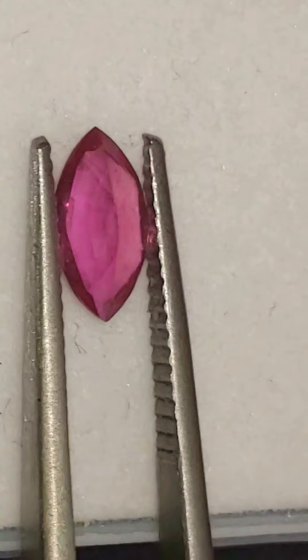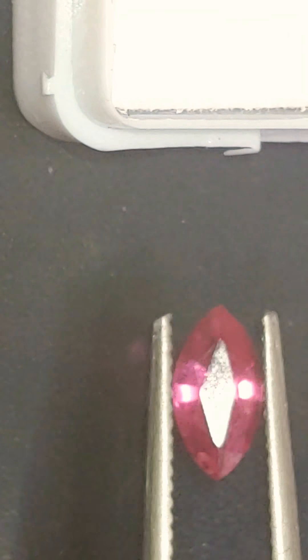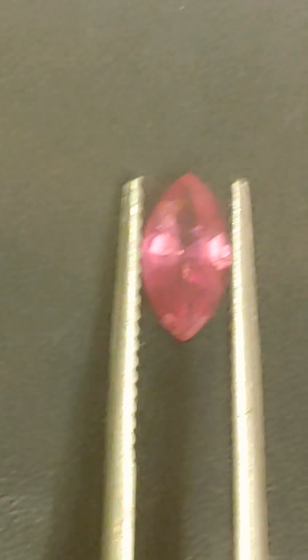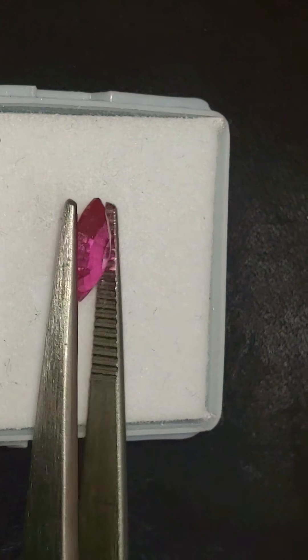VVS1 clarity, maybe VVS2. Very, very nice and clean stone. Beautiful cutting. Very large, rich color saturation. Just look at that popping — the black makes the red come out. Just absolutely beautiful. The camera's having a lot of trouble picking up just how gorgeous that stone is in real life. Beautiful, beautiful gem.